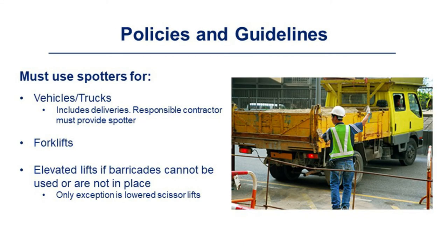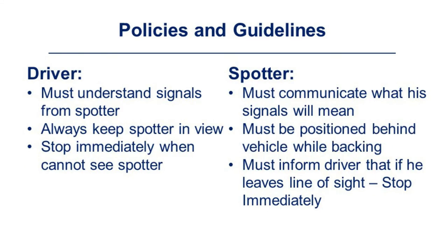Spotters must be used for vehicles and trucks — including delivery trucks — forklifts even when empty, and elevated lifts if barricades cannot be provided or are not in use. The only exception is lowered scissor lifts. Spotters must be provided by the responsible contractor. Drivers must understand the signals from spotters, always keep the spotter in view, and stop immediately when they cannot see the spotter. The spotter must communicate what their signals mean, be positioned behind the vehicle when backing, and inform the driver to stop immediately if the spotter leaves their line of sight.